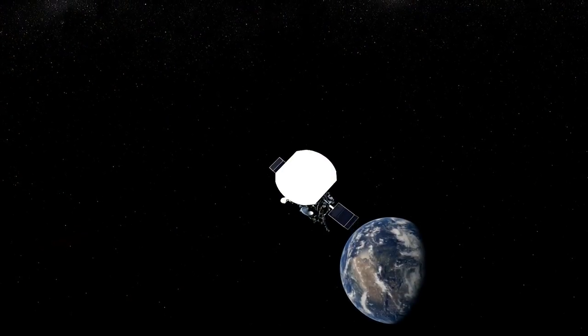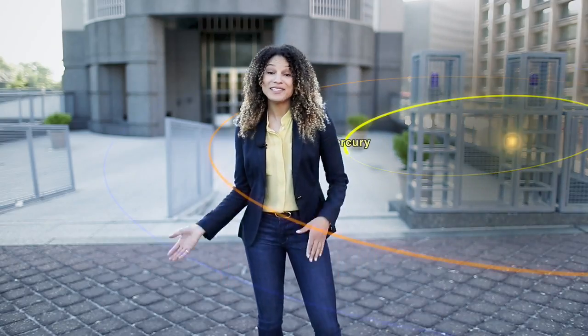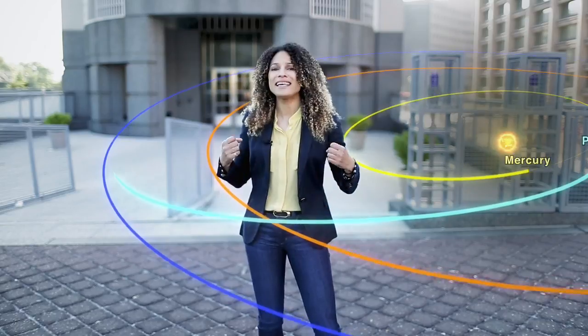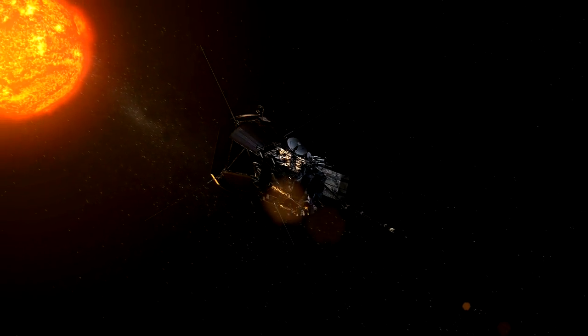It's a rough journey. Typically, if you want to head out into the solar system, you've got to merge with orbital traffic. But if you want to head into the center of the solar system, you've got to run the other way — and it takes a lot of energy. Once it arrives, the spacecraft has got to take the heat.